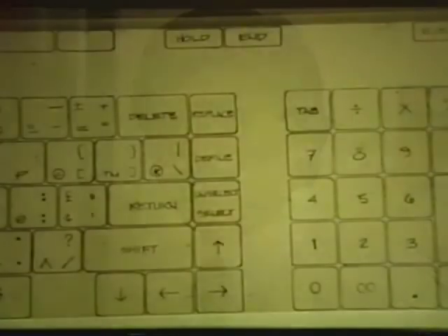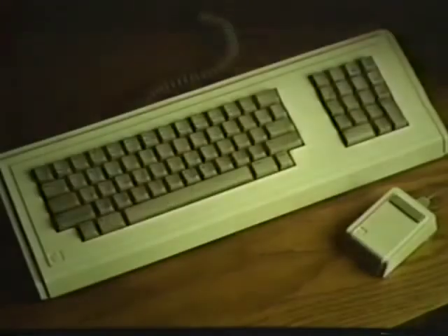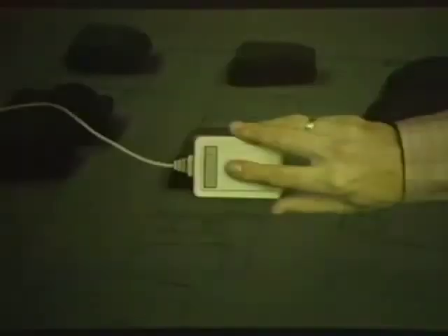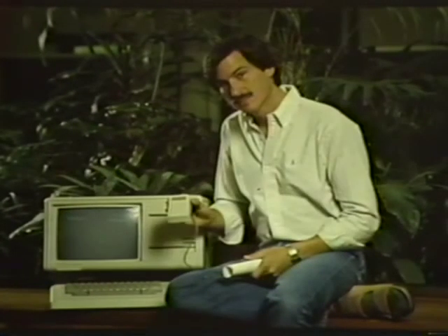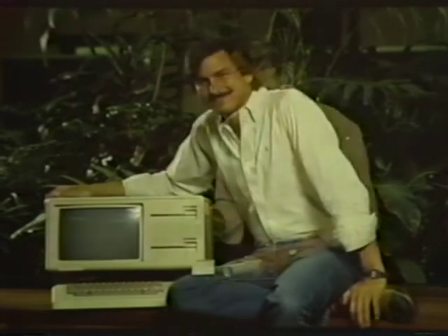Lisa is by far and away the most ambitious technical undertaking that Apple has ever attempted, and it really is the most massive investment of dollars and human resources — and really risk — since we did the Apple II. With the Apple II we had all of $1,300 to lose, but I think what we've done is again really put all our chips back on the table and said we're willing to bank the company on this, on what we believe is the future direction of personal computing.